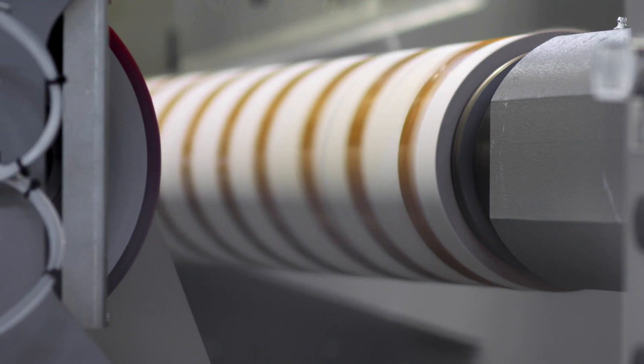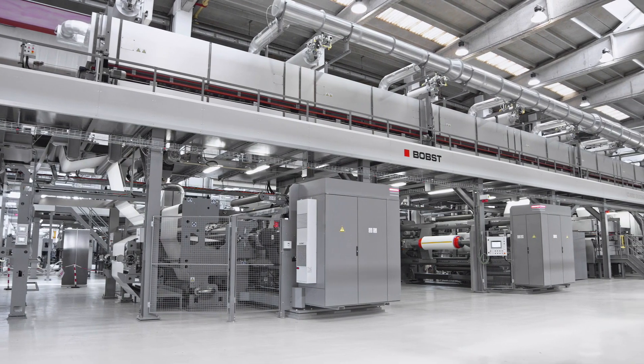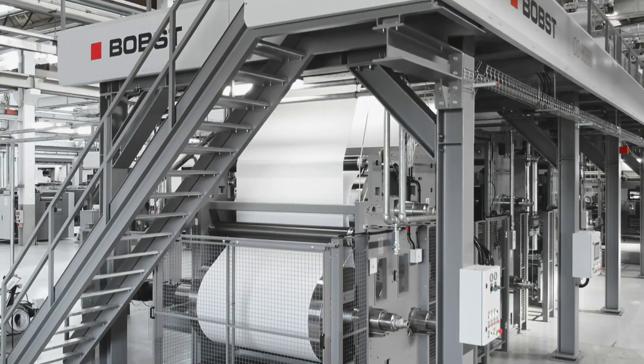Every operation is made simple via intuitive touch panels. This provides full web connections for production control, reporting, remote troubleshooting, and assistance.